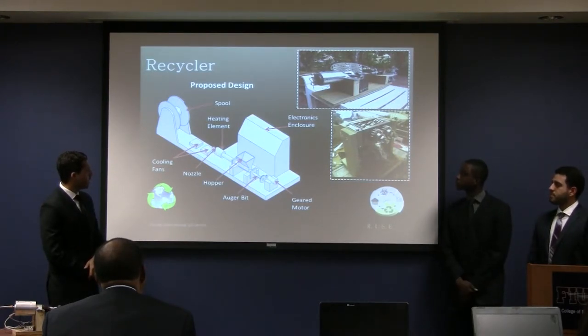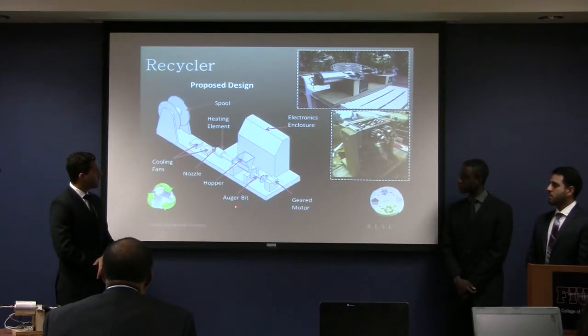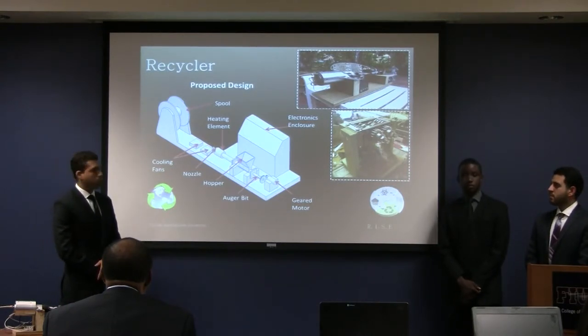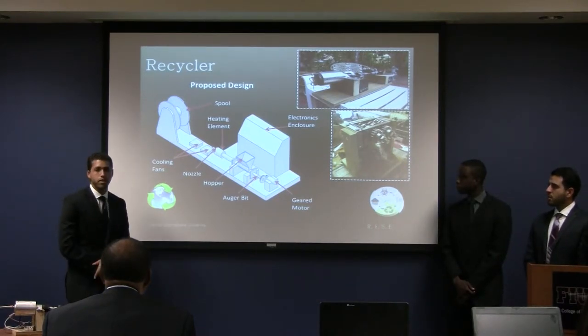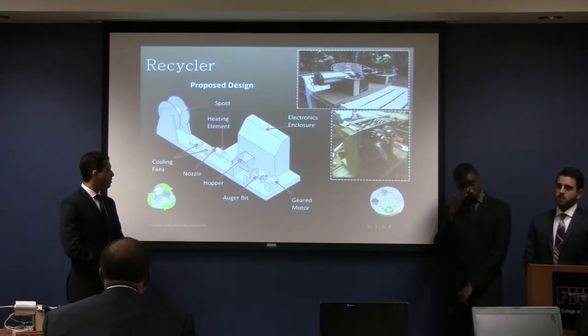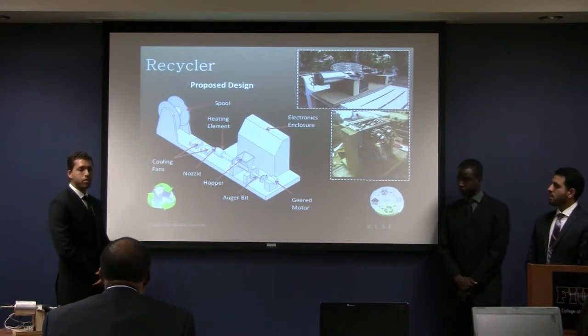The ground pieces are placed into a hopper and fall into a Schedule 80 steel pipe. Within the pipe, a tool steel auger is rotated by a stepper motor. The bits travel down the pipe to a heated section with an aluminum sleeve containing a cartridge heater that heats up to about 350 degrees Fahrenheit — found through trial and error to be the optimal extrusion temperature. As plastic collects, it is extruded out of a nozzle at about 1.80 millimeters in diameter.